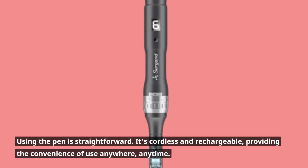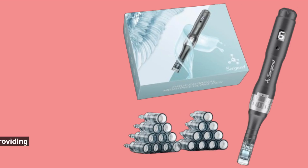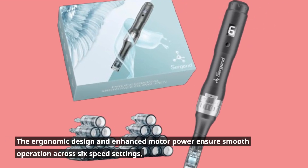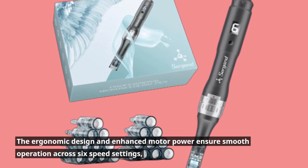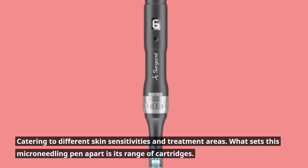Using the pen is straightforward. It's cordless and rechargeable, providing the convenience of use anywhere, anytime. The ergonomic design and enhanced motor power ensure smooth operation across six speed settings, catering to different skin sensitivities and treatment areas.